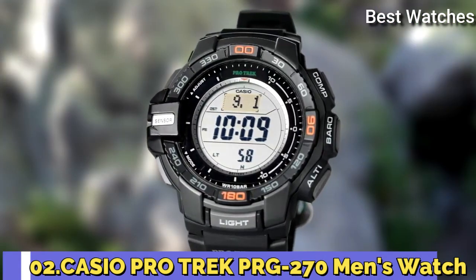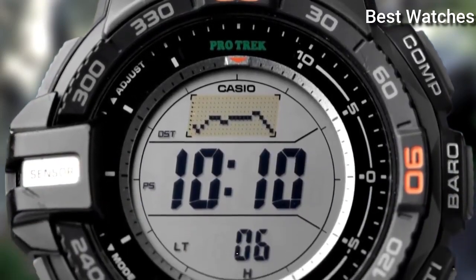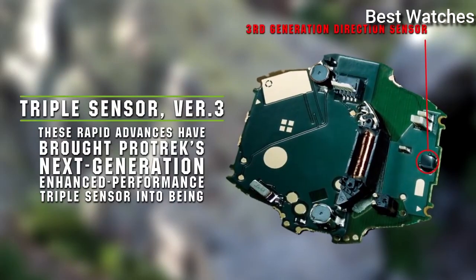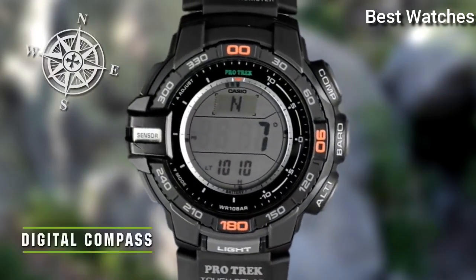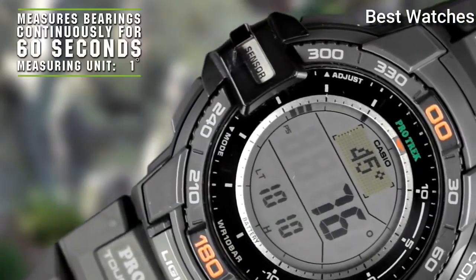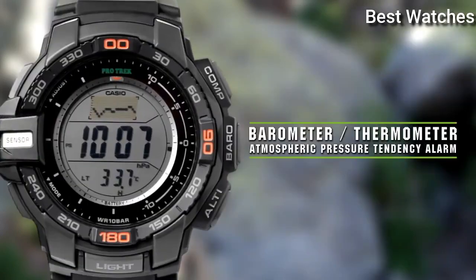Number 2: Casio ProTrek PRG-270 Men's Watch. It is equipped with Japanese Solar Quartz Movement and .3415 caliber. Case dimensions are 52.4mm in diameter and 14.4mm in thickness. Display type digital. This timepiece has mineral glass and 100m water resistance.